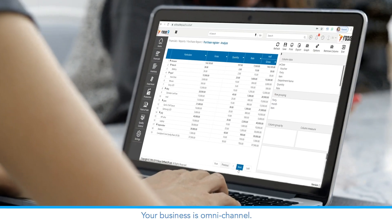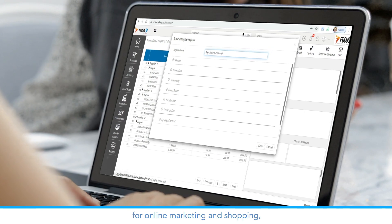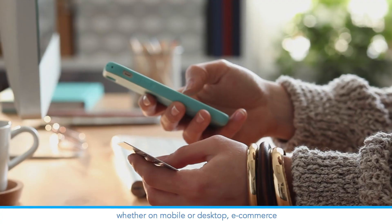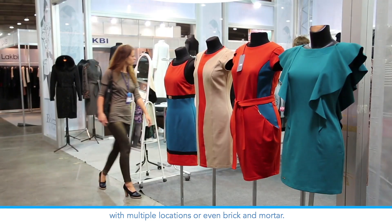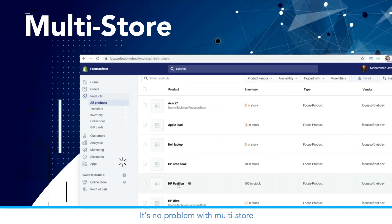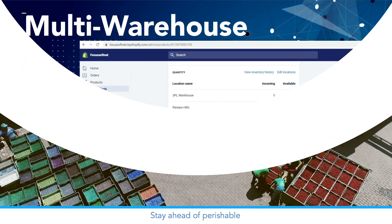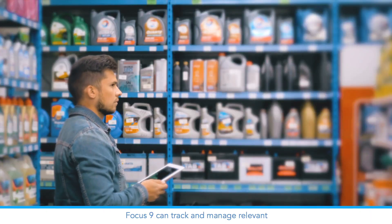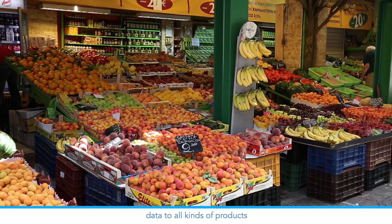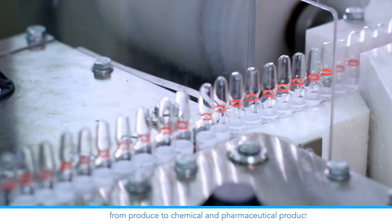Your business is omni-channel. You provide a seamless user experience for online marketing and shopping, whether on mobile or desktop, e-commerce with multiple locations, or even brick and mortar. It's no problem with multi-store and multi-warehouse support. Stay ahead of perishable and expiring product management — Focus 9 can track and manage relevant data for all kinds of products, from produce to chemical and pharmaceutical products.